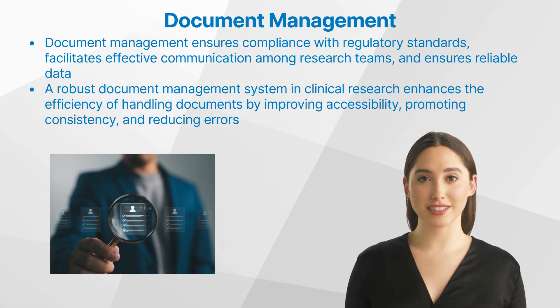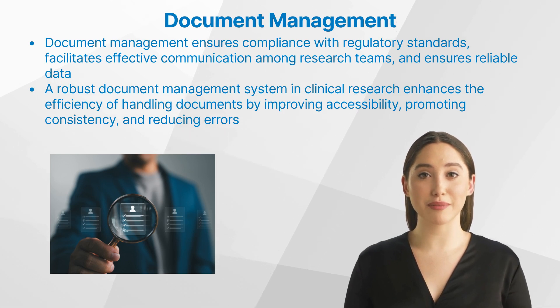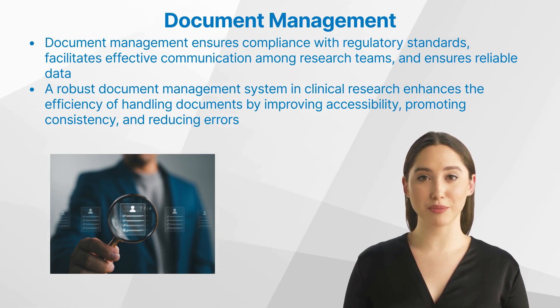Effective electronic document management necessitates the harmonious integration of three critical elements: the system, individuals, and processes.